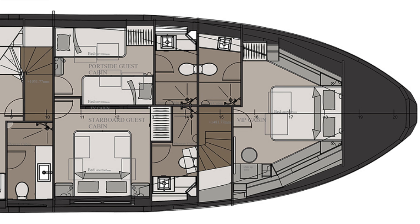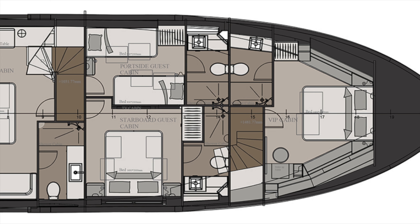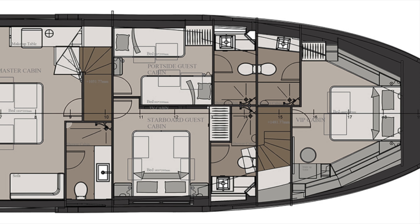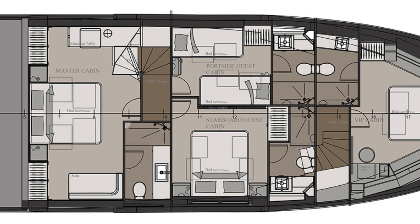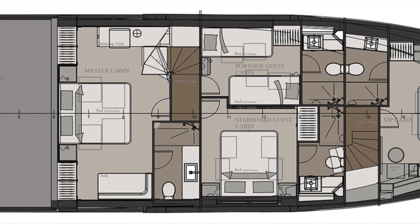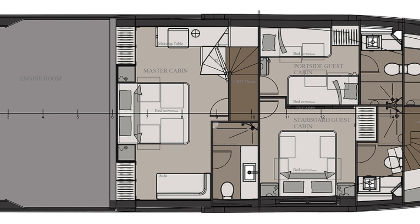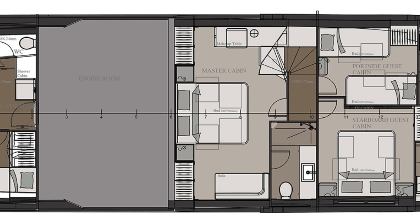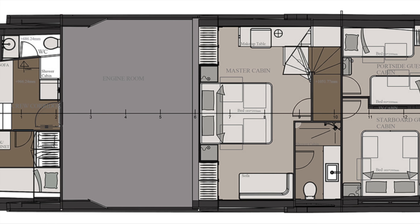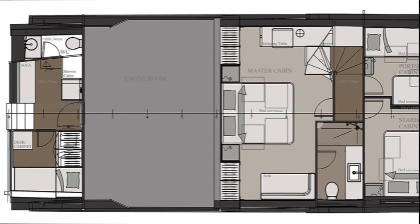Newmarine offers two different arrangements for the accommodation layout aboard the 22xp. This is the four cabin configuration with a VIP cabin forward, a double guest cabin to starboard, and a twin single to port. The full beam master cabin is located midships ensuring maximum comfort whilst underway. Aft of the master cabin is the engine room with crew quarters and accommodation located in the stern.